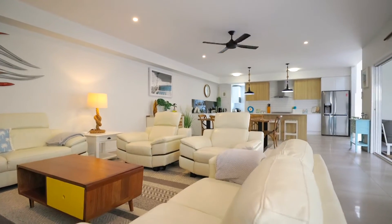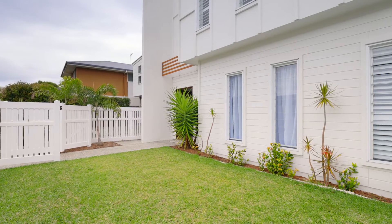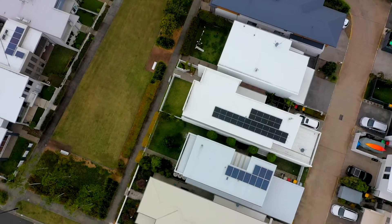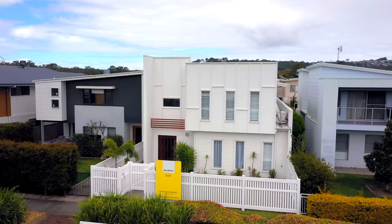Featuring open-plan design, a fantastic outdoor entertainment area, ample yard space for the dogs or kids, a second living space upstairs, and all the finishes such as a six kilowatt solar system and plantation style shutters throughout. A luxe lifestyle awaits you.